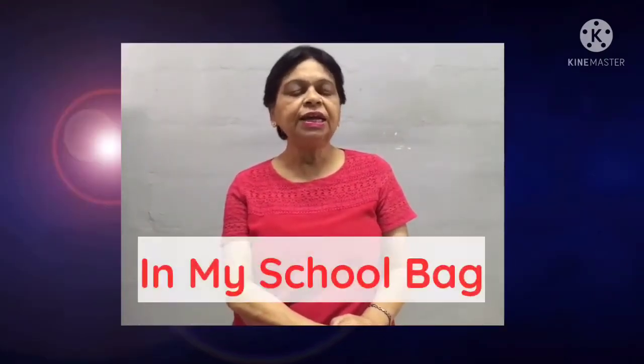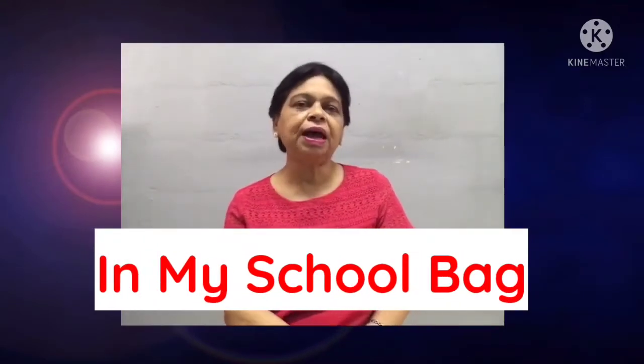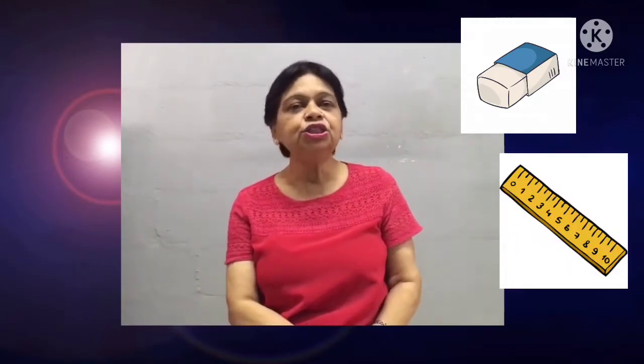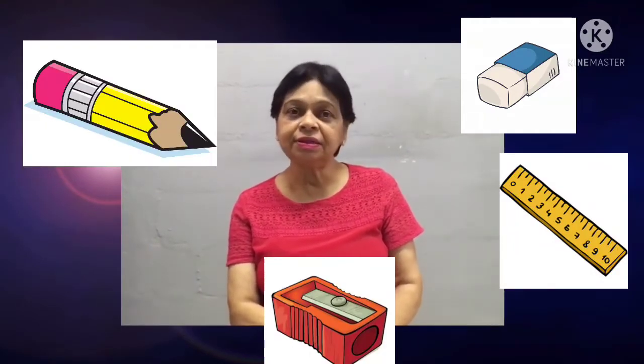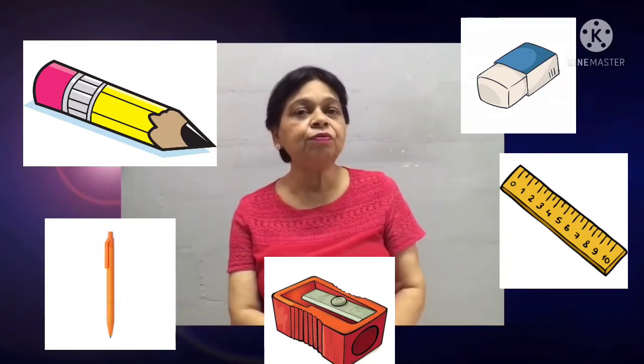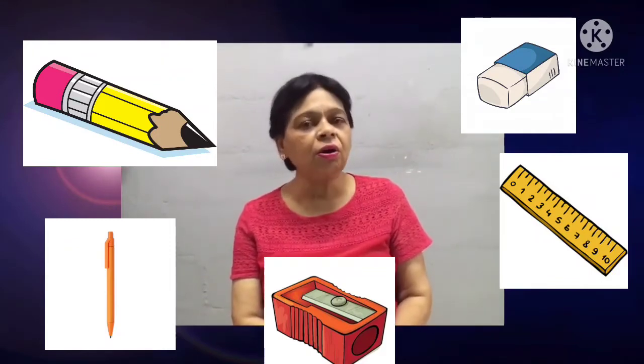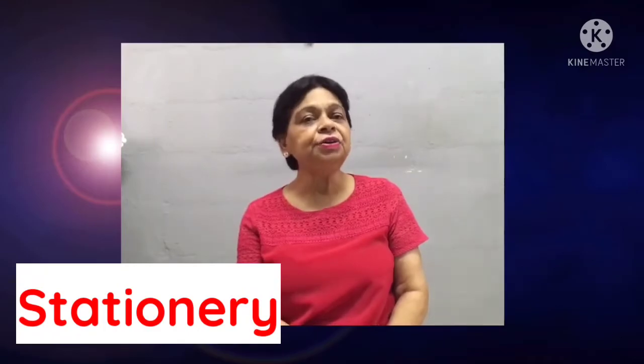We are going to go to the next topic, which is 'In My School Bag.' What do you find in your school bag? You find your eraser, ruler, sharpener, pencil, pen. These are some examples of things that you find in your school bag. And what are they called? They are called stationery.